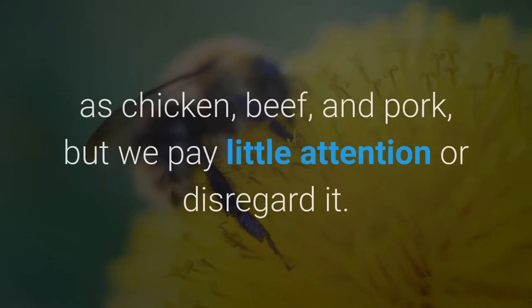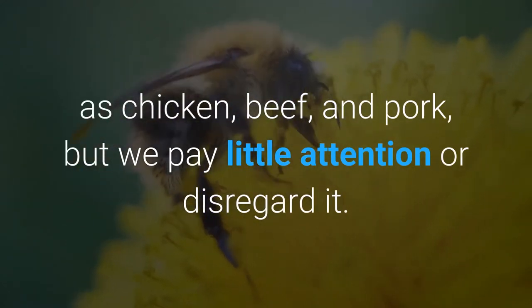The truth is that many dogs are often allergic to common foods such as chicken, beef, and pork, but we pay little attention or disregard it.